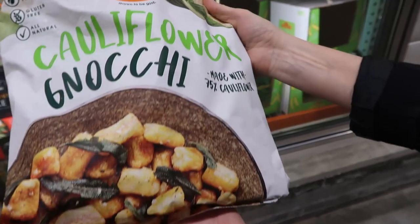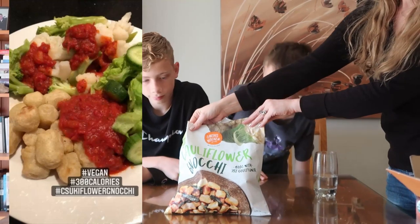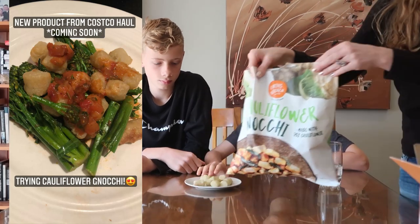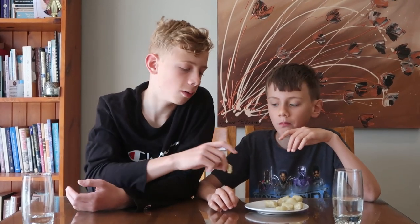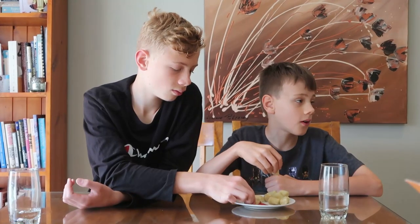Now the cauliflower gnocchi — it's gnocchi made out of cauliflower. Mom and I have actually tried it and we really like it. We usually have it with sauce, but the boys are trying it plain. It's made out of cauliflower and cassava flour. It doesn't really taste like anything plain — it's quite plain. It's a bit like broccoli. I like it but I don't like it. I think the texture is really good.